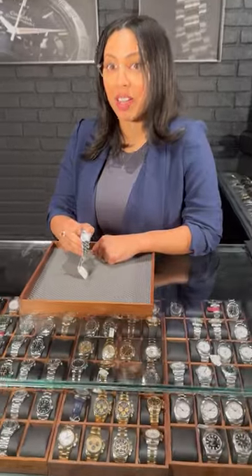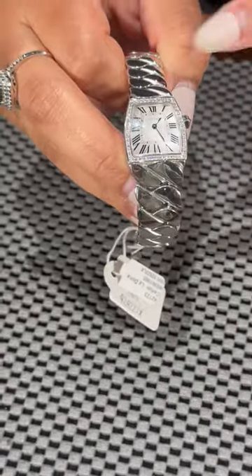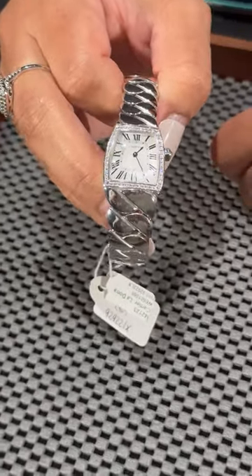Angel at SwissWatchExpo again, and today we're taking a look at a very rare, hard-to-find watch here with the Cartier La Dona done in the beautiful tonneau-shaped case. You'll have the pave diamonds on the bezel here, and the semi-circle shape on the bracelet — a gorgeous piece.